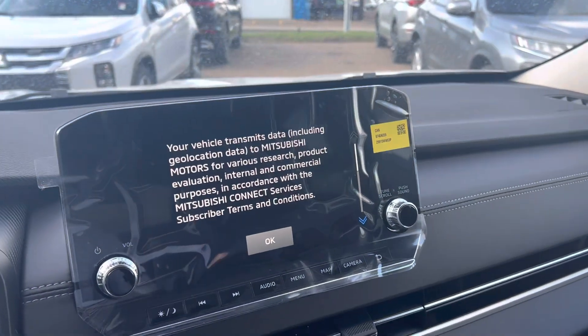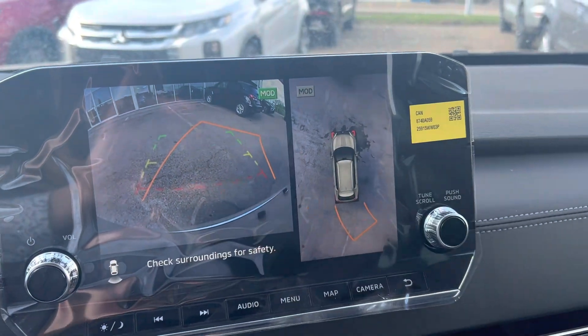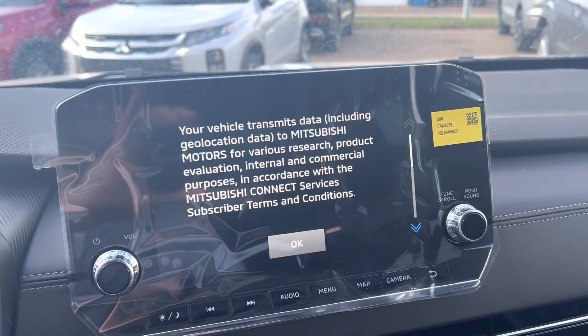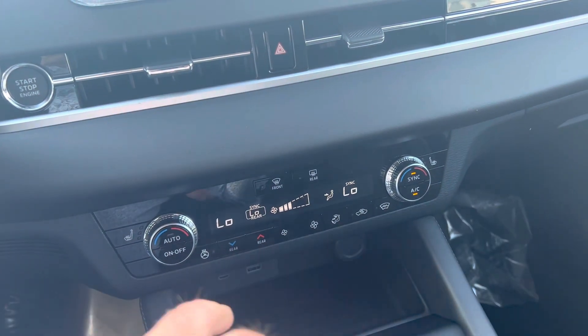This is also the trim line that offers the nine-inch touchscreen multimedia display, and it is the first trim line that offers the multi-view camera system. You've got your forward camera too, which makes it super easy to park. It is compatible with Apple CarPlay and Android Auto.